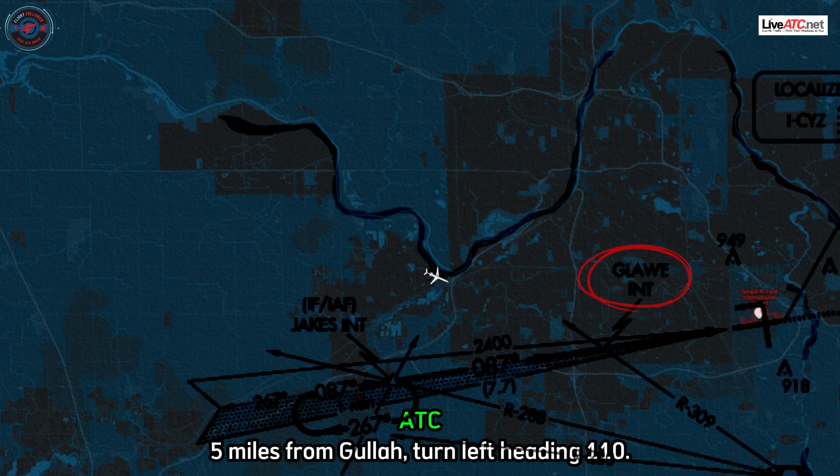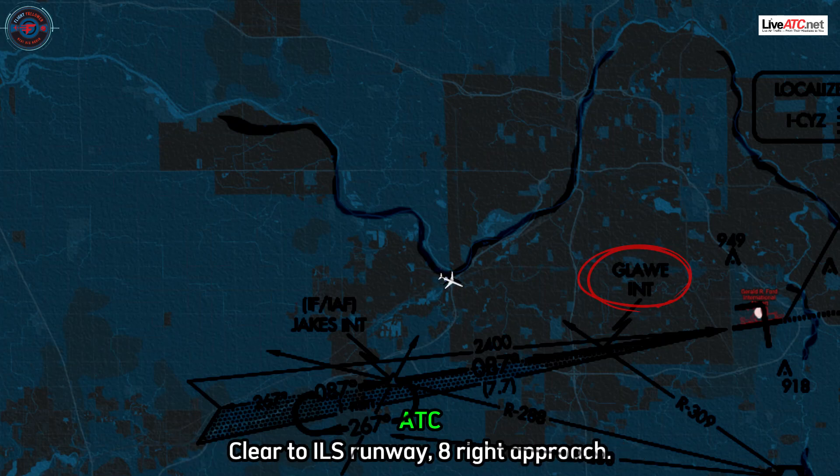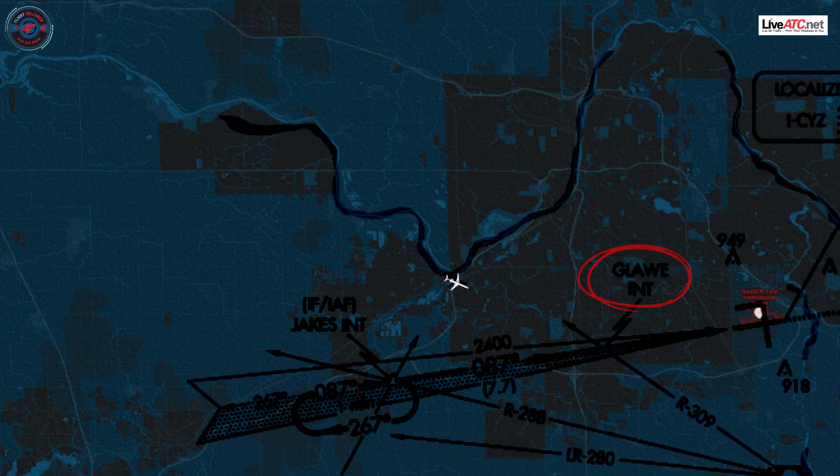Five miles from GLOSS, turn left heading 110. Maintain 2,500 until established on the localizer. Cleared for ILS Runway 8 Right approach. Heading 110, 2,500, cleared ILS 8 Right, Flagship 3947.